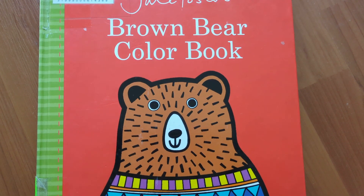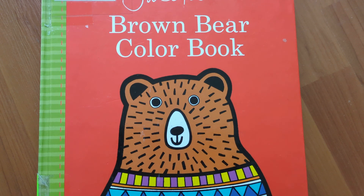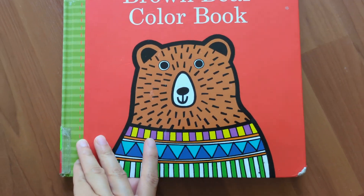Hello, everyone. Welcome to my channel. Now let's read this book together — Jane Foster's Brown Bear Color Book. Let's get started.